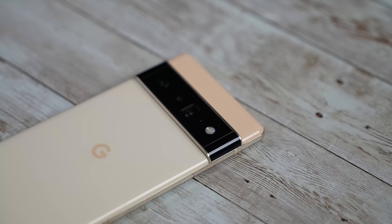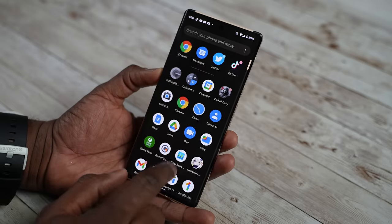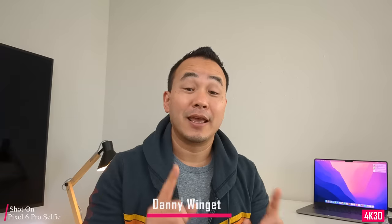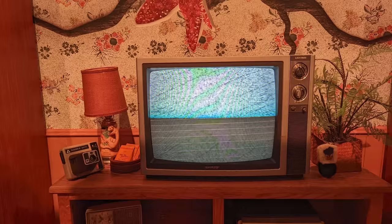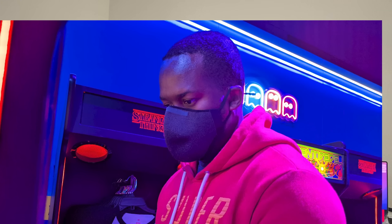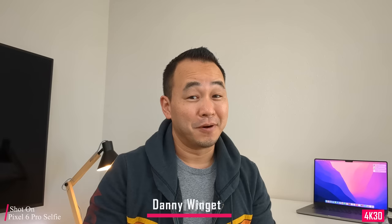On the Pixel 6 and 6 Pro: the hardware is the best Google has made in a long time — Material You is awesome and Android 12 makes for a great experience. The cameras are excellent during the day, and the 4x optical zoom puts it in line with other flagships. However, Night Sight takes a very long time to expose — sometimes four to five seconds — which causes blurry shots. With that big sensor it doesn't make sense. Battery life has also not been good.